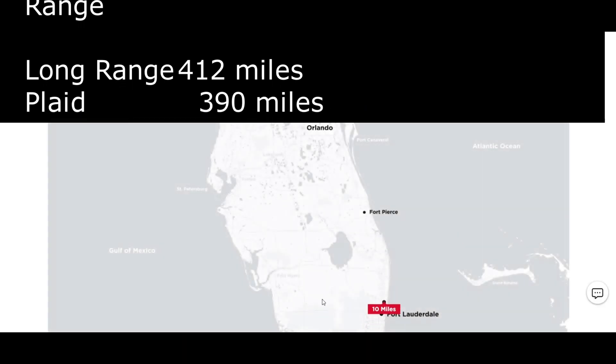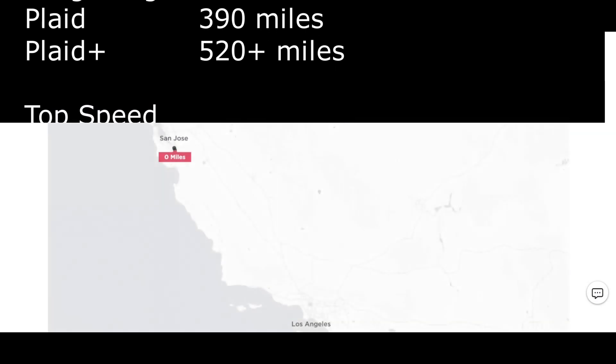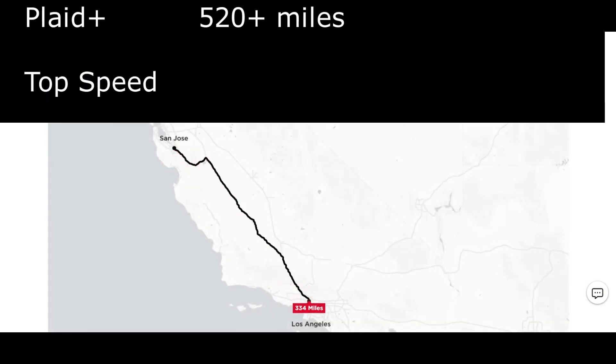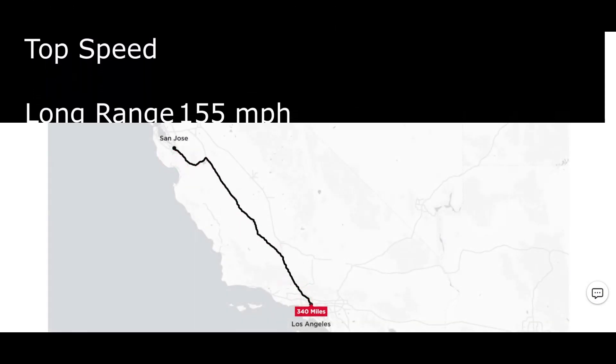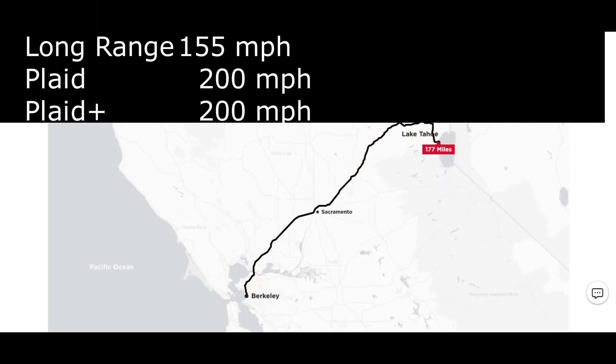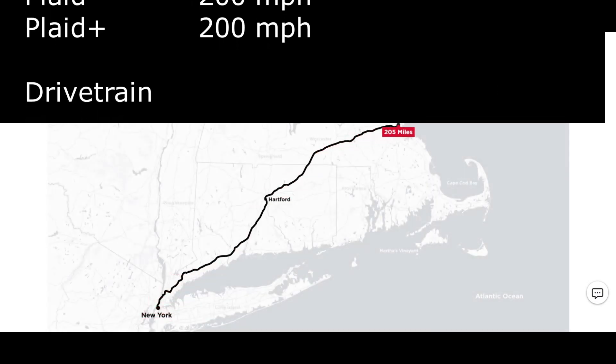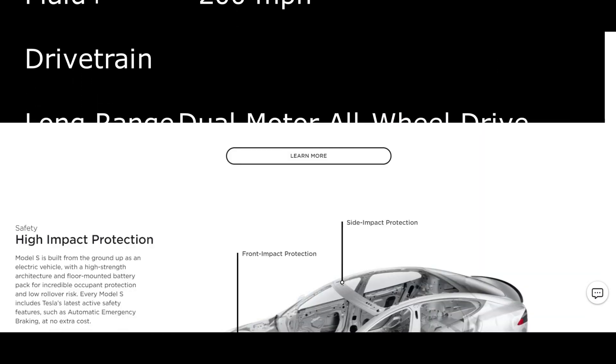Range is another shocker: the long range achieves 412 miles, the Plaid 390 miles, and the Plaid Plus an incredible 520-plus miles. Top speed for the long range is 155 miles per hour, while both the Plaid and Plaid Plus reach 200 miles per hour.